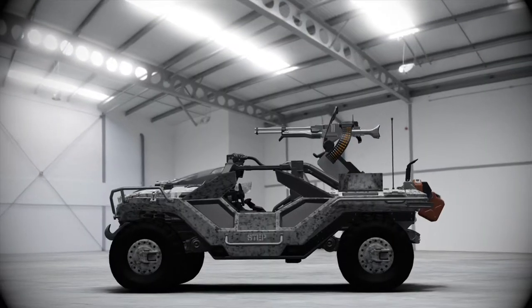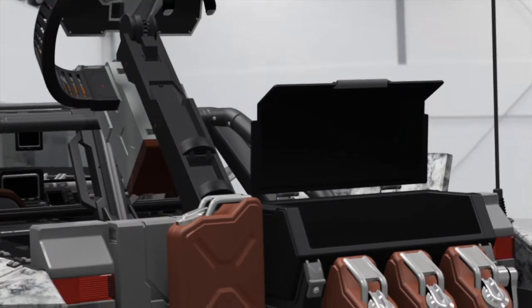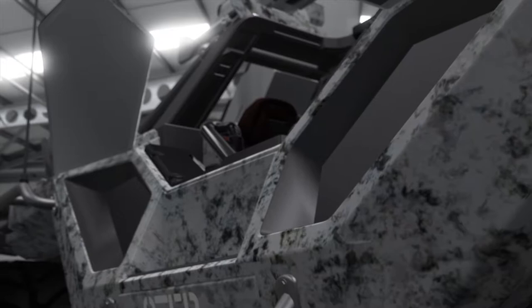The rear section of the Warthog can be configured to any number of purposes, including troop transport and weapons platforms. The versatile hog sees daily use as everything from a mobile machine gun to an ambulance.